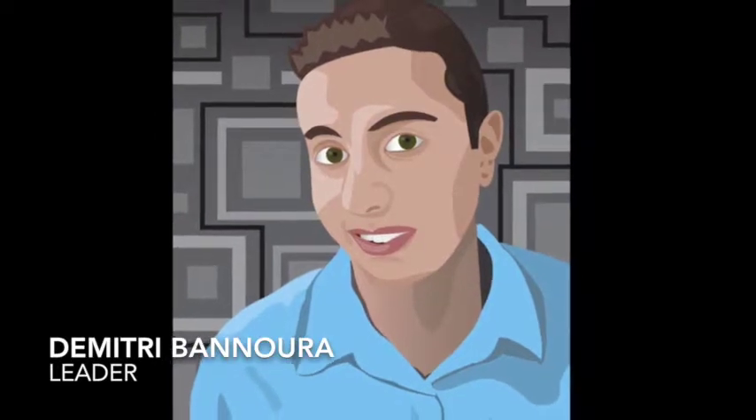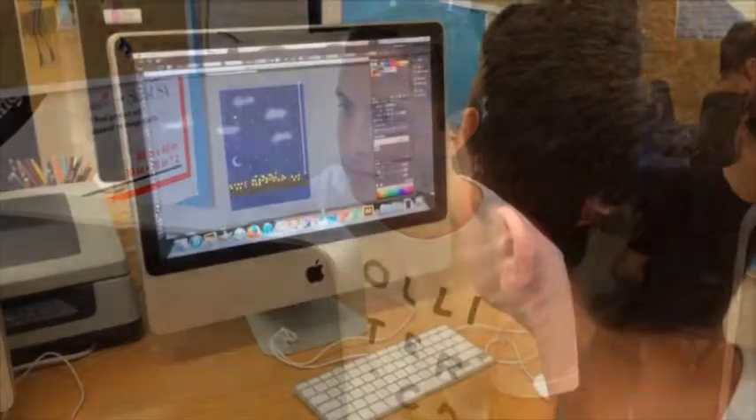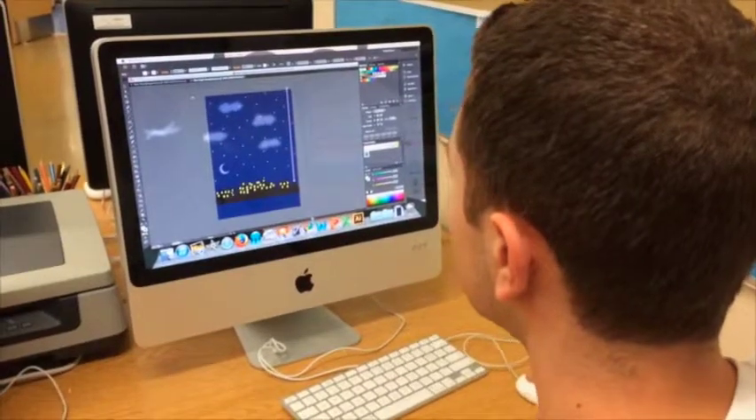Hey there, I'm Dimitri Bonnoura and I enjoy using Adobe Illustrator to make graphical images. I think it's really cool that you can create anything you want. For example, we're able to create amazing-looking self-portraits. I really like being able to create a work of my own to share with the rest of the world.